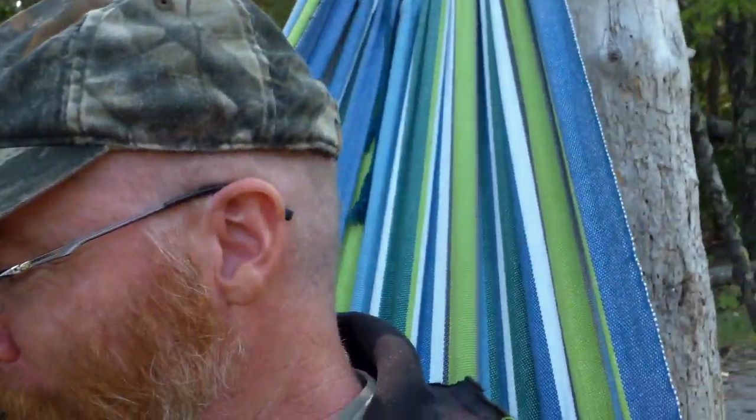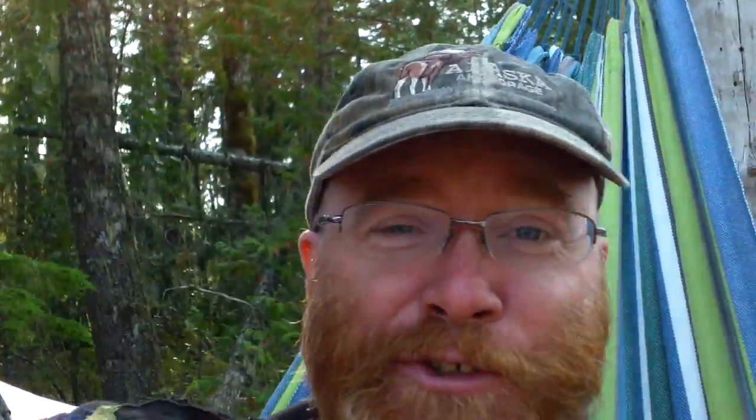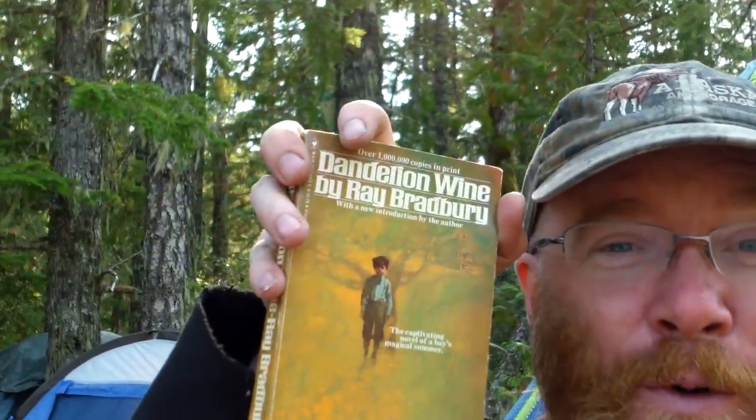Got the local paper — I love, when I go to a small town for a bit, getting the local paper. Got a book called Screwed. I hope it's erotic, but I suspect it's about our economic times. Got Dandelion Wine by Ray Bradbury, which I thought was a book of short stories — maybe it is, but I kind of glanced at it and it didn't look like it.